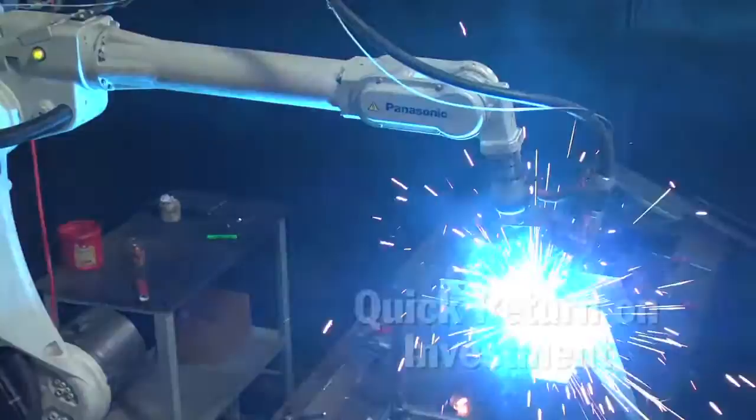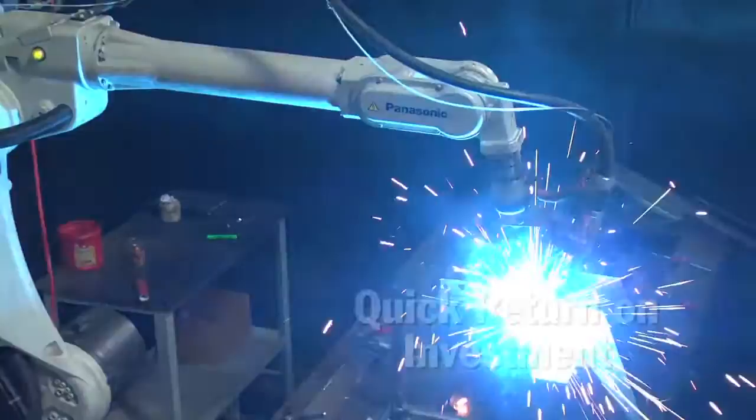We've definitely seen the ability of the robot to pay for itself. Because of the contracts we were able to find, they paid for themselves significantly faster than we anticipated.